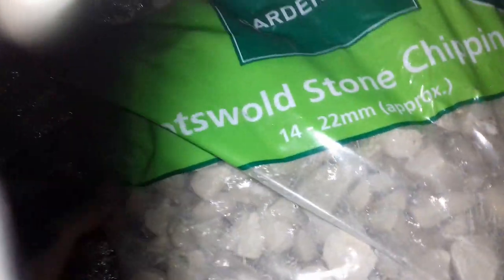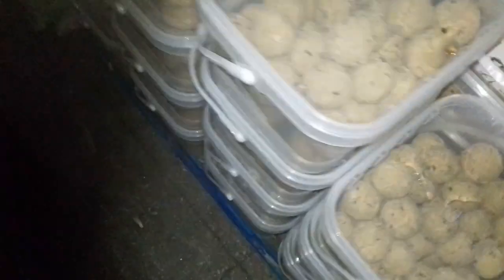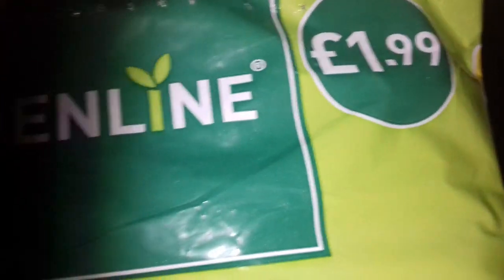What's this? Cotswold stone chippings, 14 to 22 millimetres, approximately £2.99. Bird feed. And more Cotswold stone chippings. Ornamental bark — price £1.99. Not too bad, not too shabby.